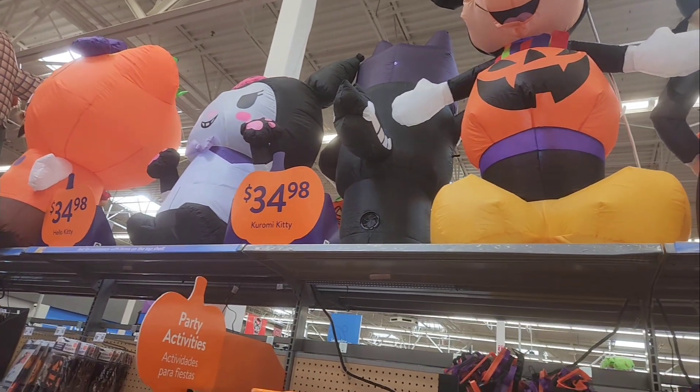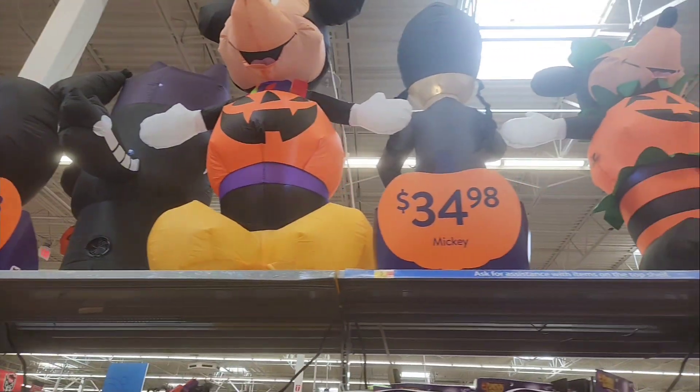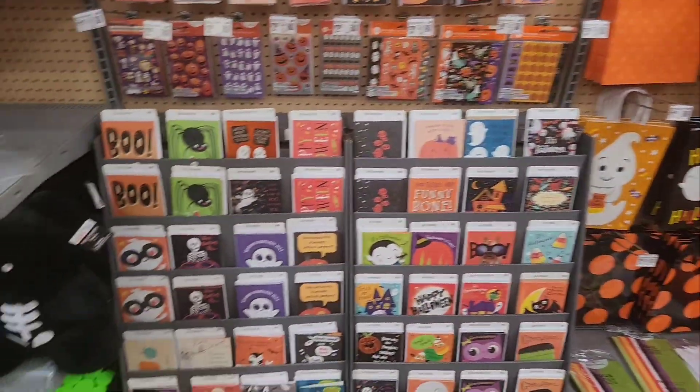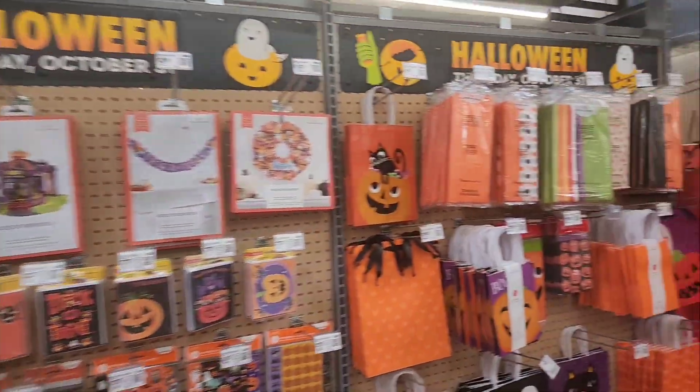Hello Kitty, Kuromi — Kitty, Mickey, Minnie Halloween cards. Stickers. Bags.